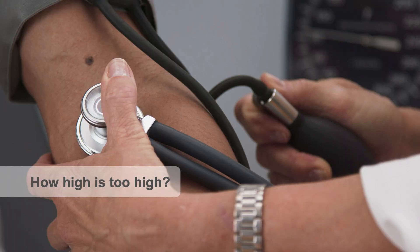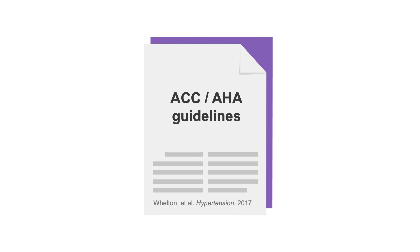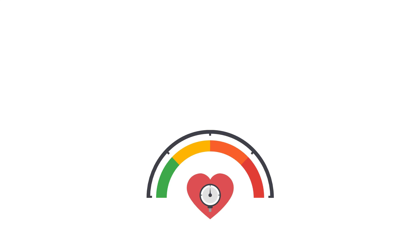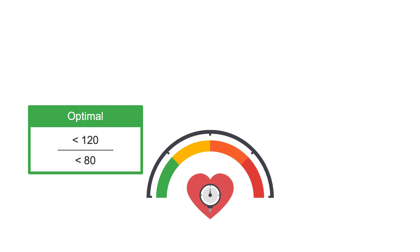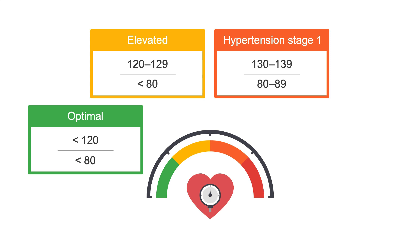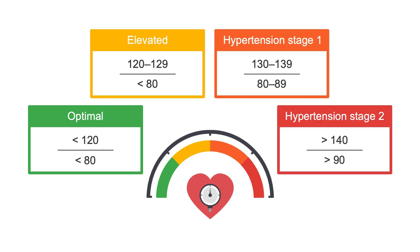But just how high is too high when it comes to blood pressure? Most countries and regions have their own guidelines, but they're generally quite similar. In this MedMastery course, we'll focus on the ACC and AHA guidelines from 2017, which classify hypertension into four stages. A blood pressure of less than 120 over 80 is considered optimal; 120 to 129 over less than 80 is elevated; 130 to 139 over 80 to 89 is stage 1 hypertension; and greater than 140 over greater than 90 is stage 2 hypertension.